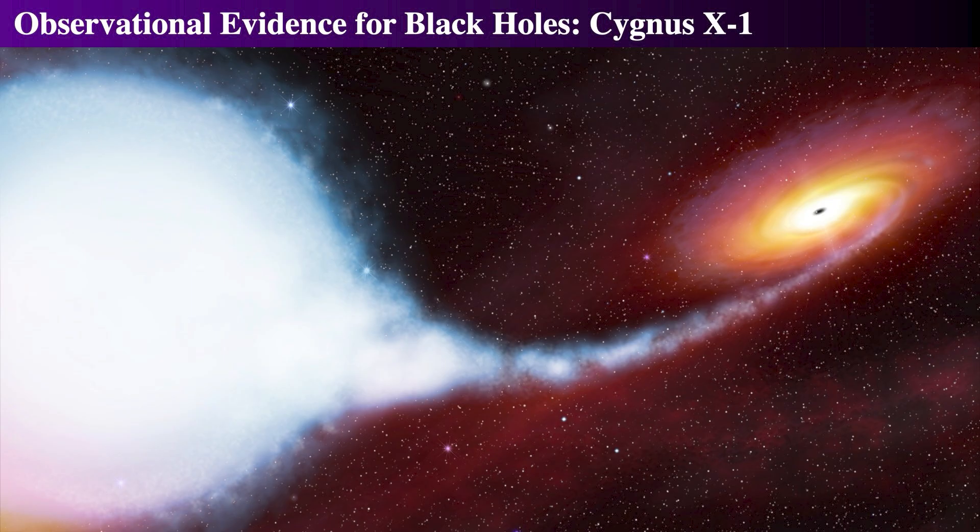Cygnus X-1 is typically held up as a prime example of stellar mass black holes. There really are not a huge number that are known — only a few dozen known or candidate black holes of this mass range. So you'll likely hear about Cygnus X-1 from many places as you look into high-energy astrophysics.